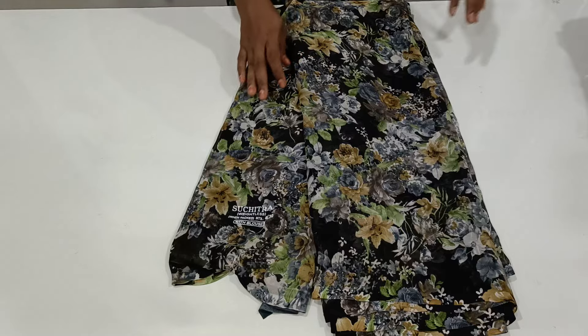First one is pure black color. E-type printing, allover style printing without borders. Beautiful saree.